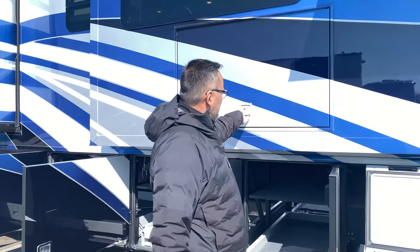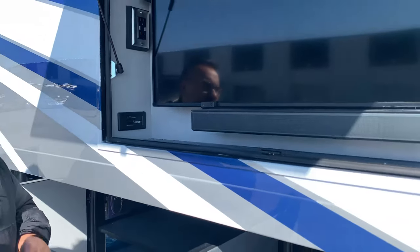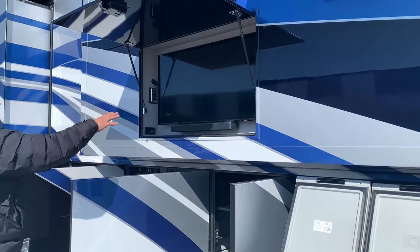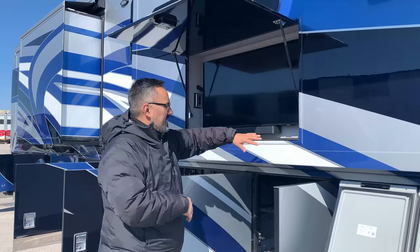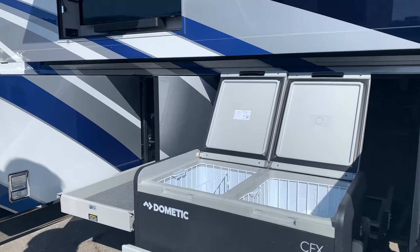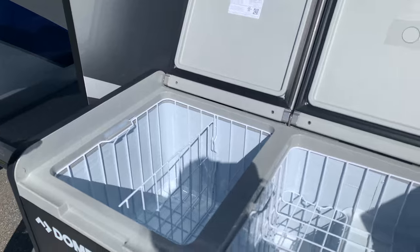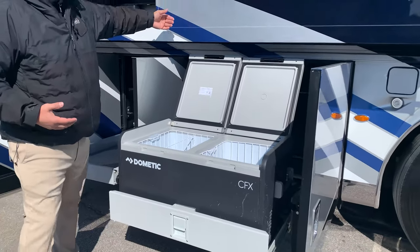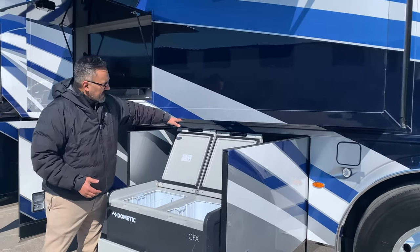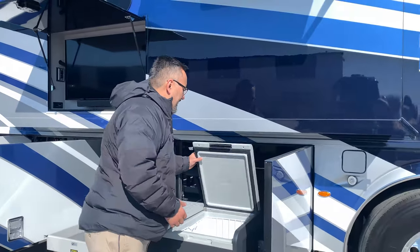We've got another nice power slide tray, and just above it we opted to have the exterior TV installed — a nice Samsung TV with a Bose sound bar. There's a little switch so if you're playing your dash radio you can just switch the sound to wherever you want. You've got a 110 outlet here for charging your phones, and I love this Dometic ice chest — it can be a freezer, refrigerator, or both, and you pick what you want each side to be.